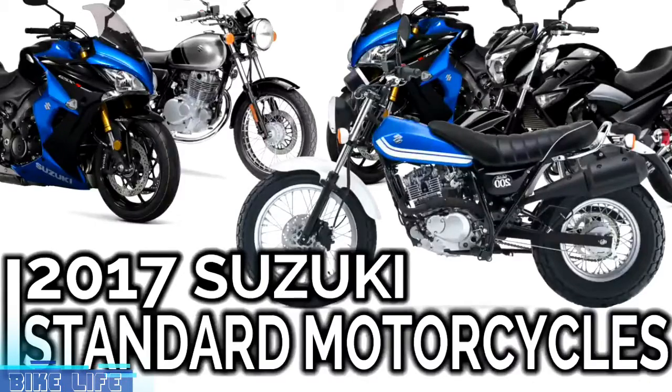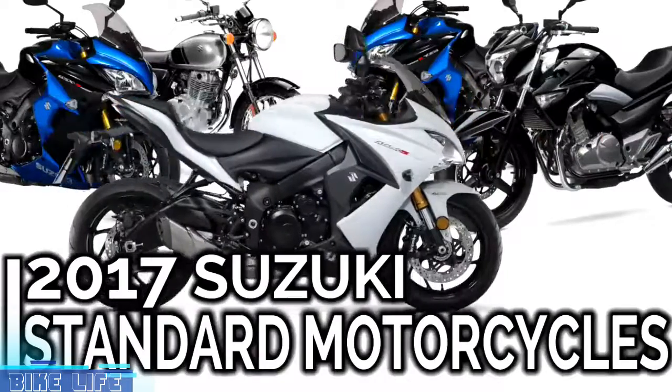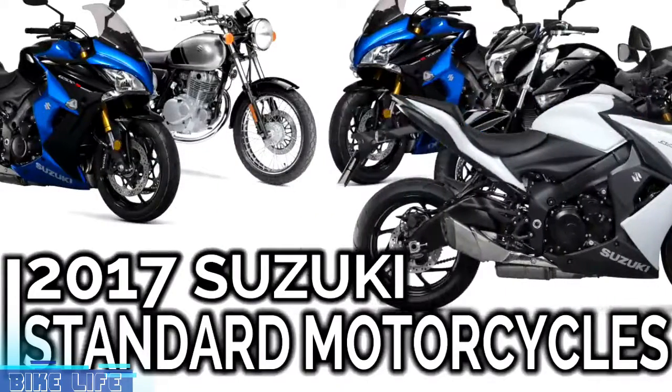2017 Suzuki Standard Motorcycles. When you want comfortable ergonomics with plenty of power, standards are the perfect everyday ride.